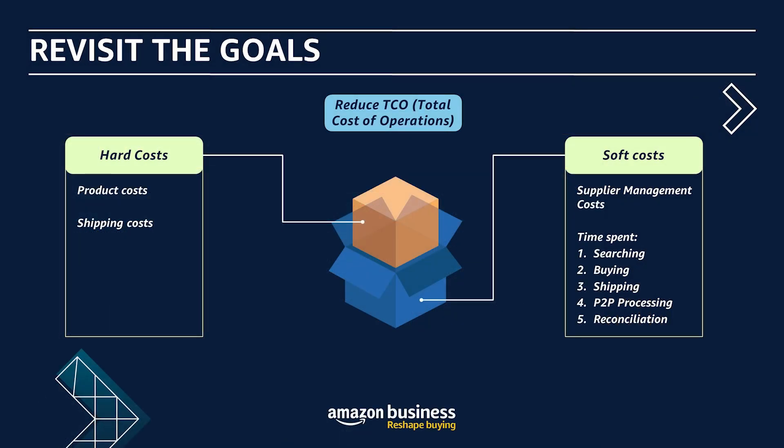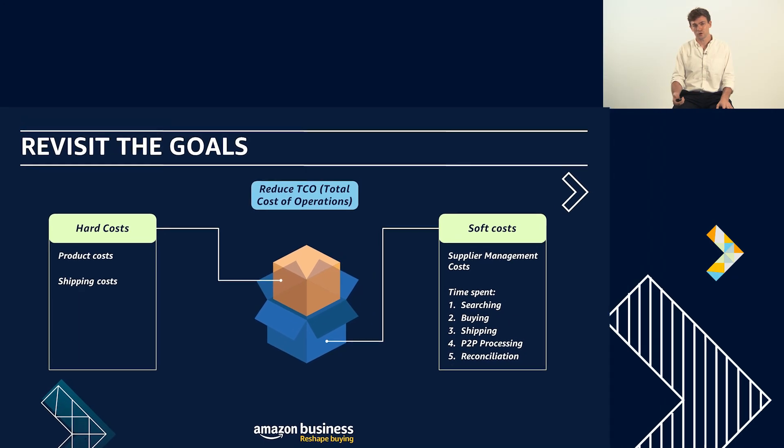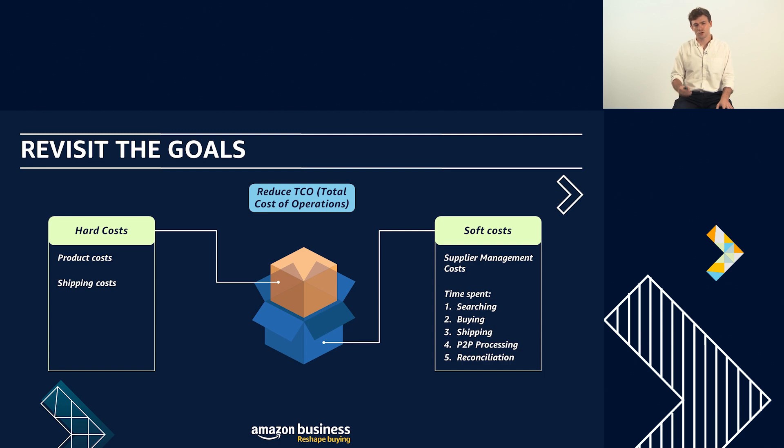You might say, 'Tom, I'm a procurement professional — I care about costs.' So let's talk about that. The fifth area is around costs. First, there are the hard costs — the easiest to measure and often the ones you think about first. Amazon Business stores all of the item costs and shipping costs in the data, and I'll show you how to access them in a minute.